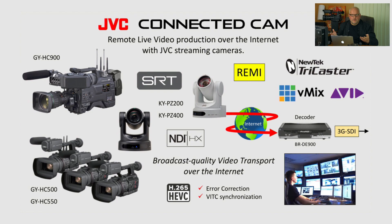As you may remember from my previous webinars, we are talking about the JVC Connected Cam series of cameras specifically designed for remote production over the internet, abbreviated RAMI. We have the JVC 500 and 550 handheld series camcorders and the JVC 900, our flagship 2/3-inch 3-chip camera, also configurable in studio — all equipped with integrated SRT encoders. With a simple push of a button, cameras can send high-quality broadcast-quality video over the internet to a decoder or directly to NewTek TriCaster or VMix switchers equipped with SRT receivers.